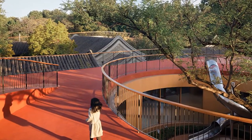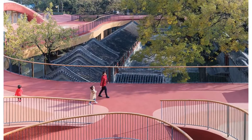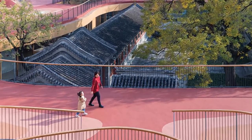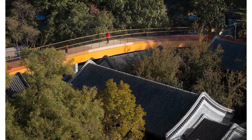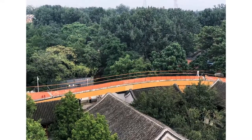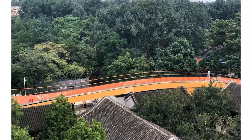The 9,275 square meter plot on which MAD's project was designed in 2017 currently includes an 18th century Siheyuan courtyard, a replica of the same courtyard built in the 1990s, and a four-story modern building.